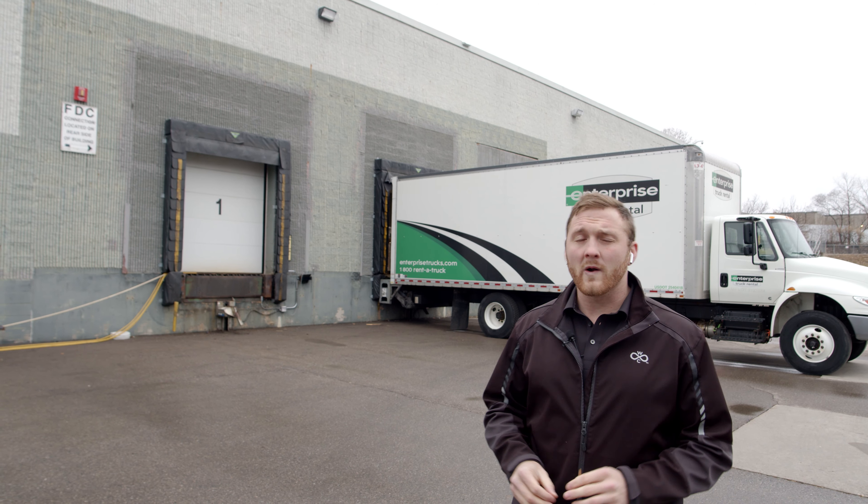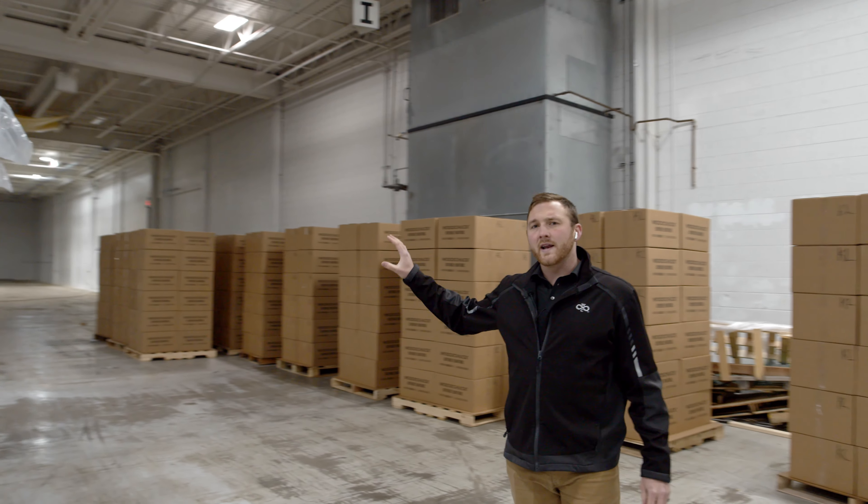We're here at a hundred thousand square foot building where Eric's bike shop has some distribution space that we've set up our assembly line in. We've scaled up to over 450 people now assembling on three shifts 24/7. Come on in and take a look.